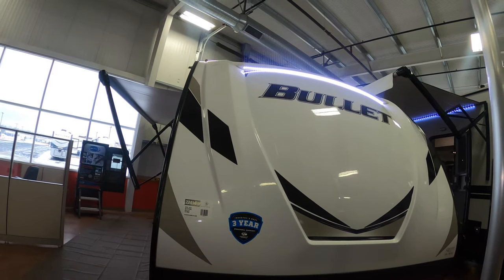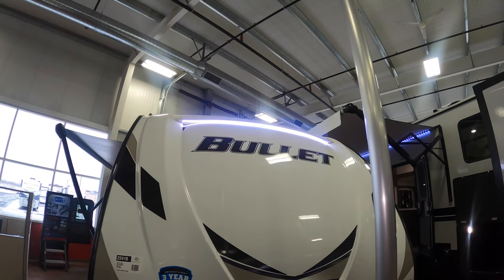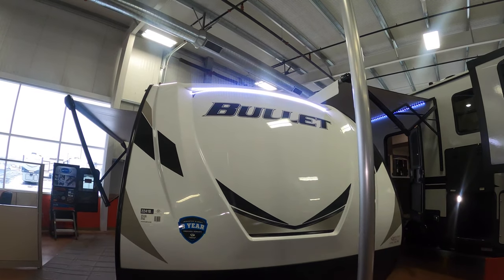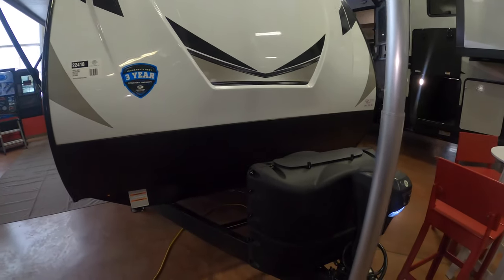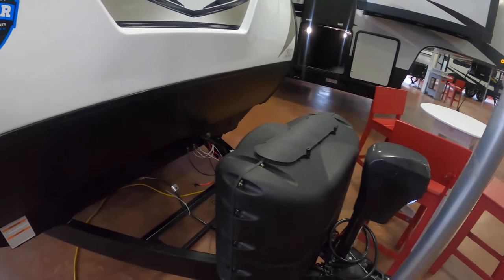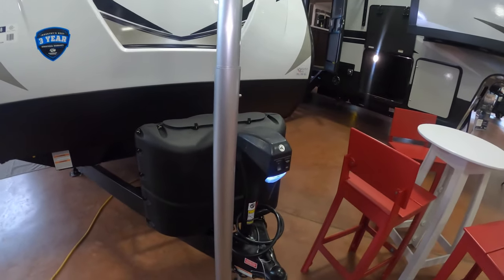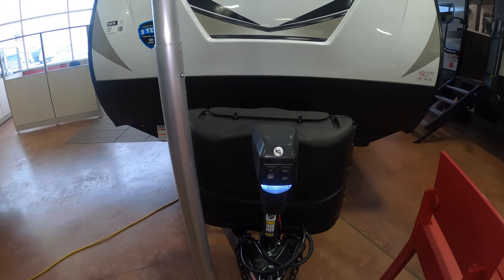Right up front we've got a nice fiberglass cap with a big LED light right above the Bullet sign. When you get to the campsite late at night that'll light up everything out front — great for hookups or unhooking in the dark. You've got a couple of 20-pound LP tanks up front that we'll fill before you hit the road, and we'll throw in the battery too. This one also has a power tongue jack with a light right here for the hookup.